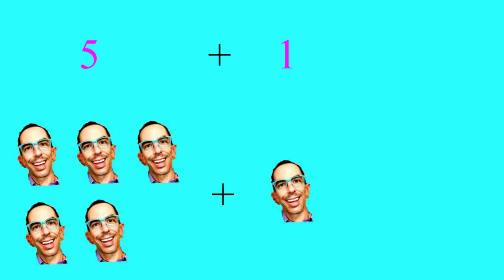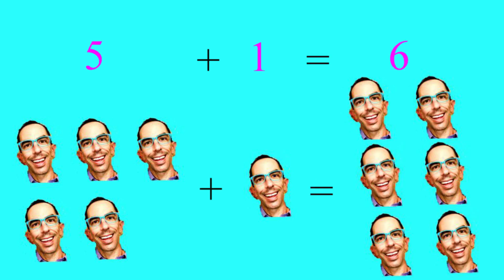We have five Mr. Nicks. Five Mr. Nicks plus one Mr. Nick equals six Mr. Nicks. One, two, three, four, five, six Mr. Nicks. Allie, are they doing well or what? Yes. I'm so proud of you guys. You're learning how to add.